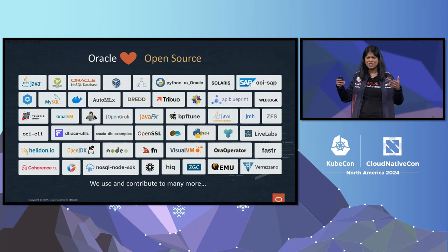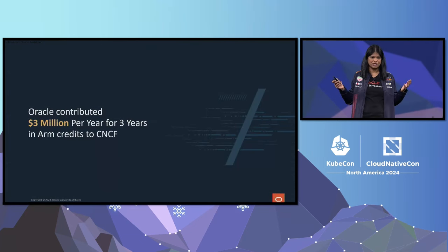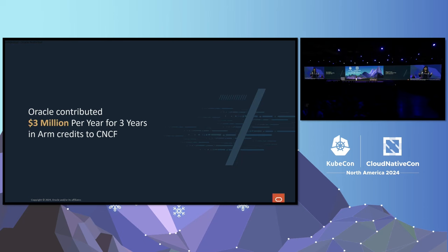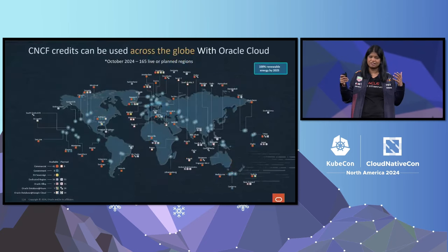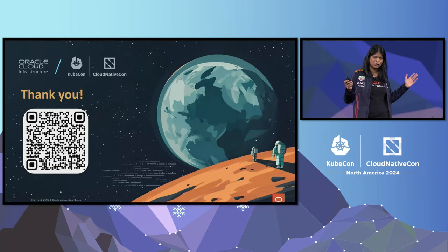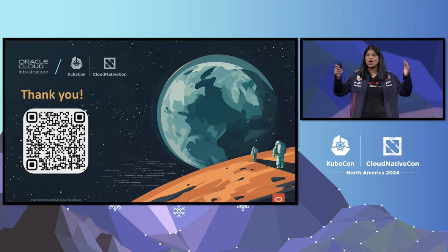We've embraced open source for many, many years, and here are some of our contributions — there are many more that we make on a regular basis to the open source community. Last year in Chicago, we contributed $3 million to the CNCF Foundation to help spread open source even further. We're very proud that so many projects have used these credits, all the way from Kubernetes to the Linux Foundation training and certification team, which uses these credits to provide training to hundreds of thousands of people who want to use Kubernetes. All of this is available everywhere Oracle Cloud exists.